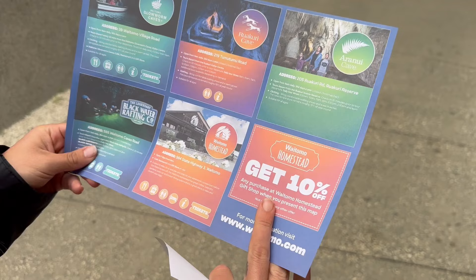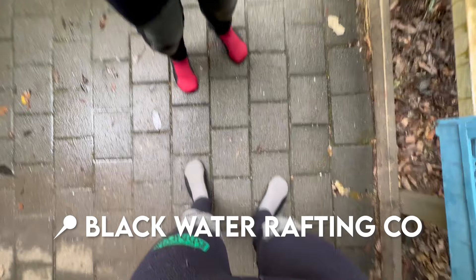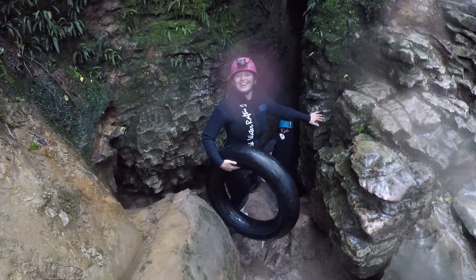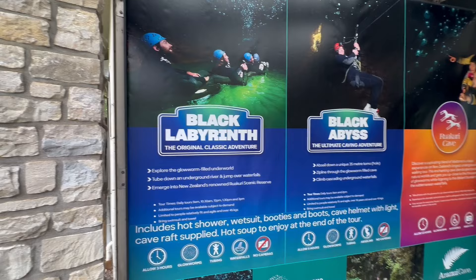Next up was black water rafting — the main event of the day. For the third tour we decided to get even more immersed by getting into the river that runs through the caves. You put on wetsuits, boots, and headlight helmets and embark on an underground journey. You jump over cascading waterfalls, float down the river, and have a ton of fun. Our guides were excellent and entertaining. Definitely recommend this for those seeking an adrenaline-fueled experience. We went on the three-hour Black Labyrinth option — there is also a five-hour Black Abyss option that includes zip lining and climbing.